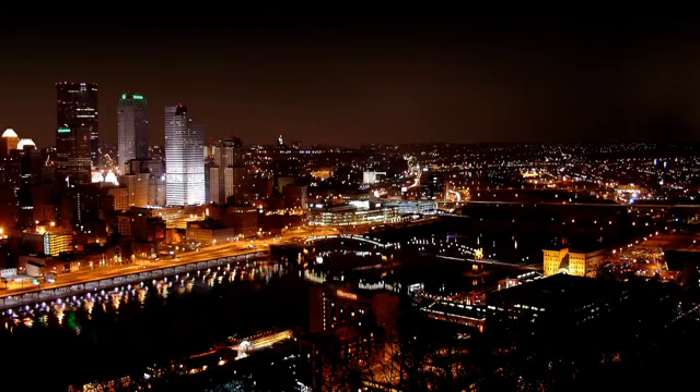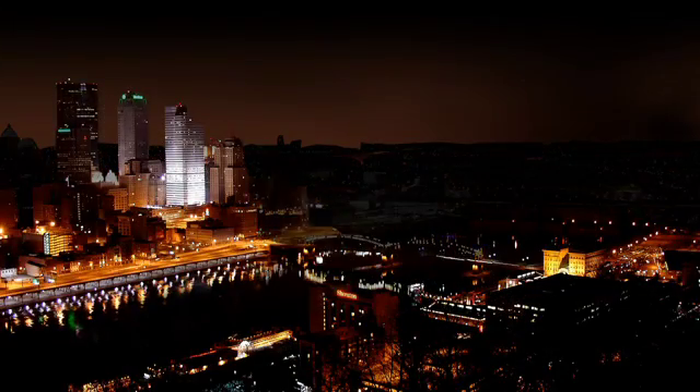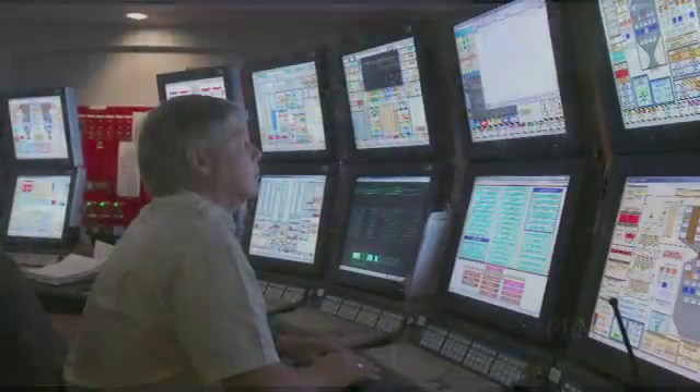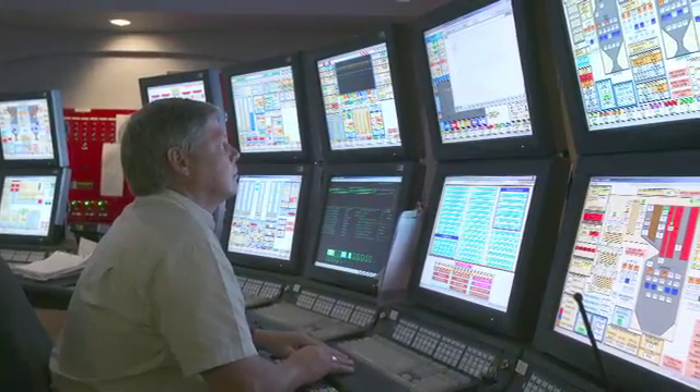Many homes now are businesses. Many homes have medical devices. People living older, staying at home, with a lot of care being provided in the home — so the cost of losing power can be very high. One significant way to prepare for a hurricane, ice storm, or power failure is to reduce your dependence on the power grid.